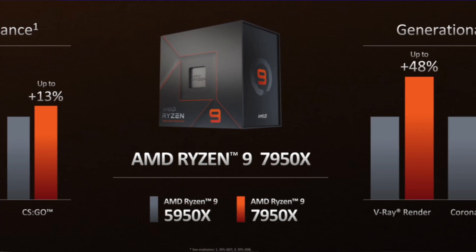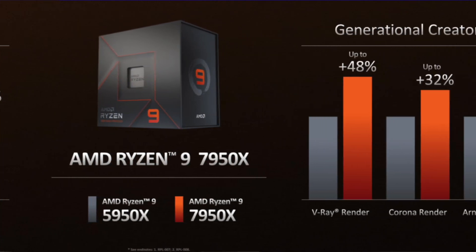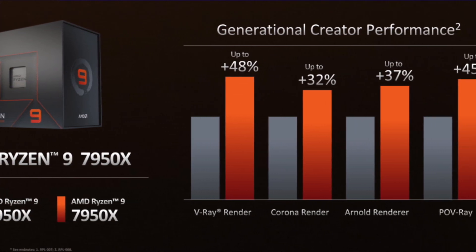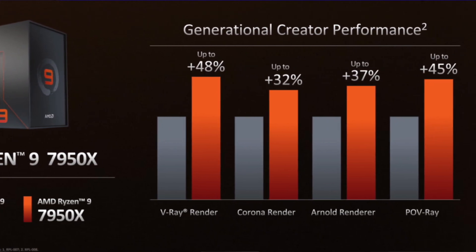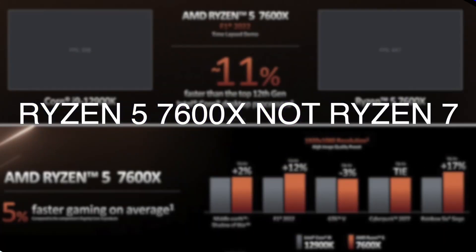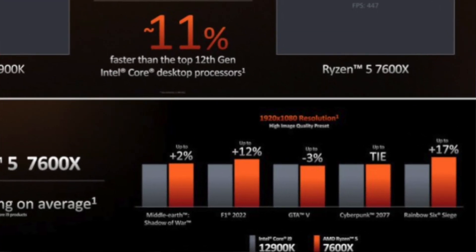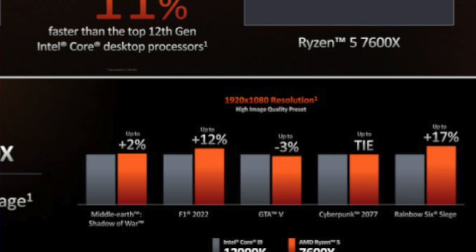Compared to the i9-12900K, the Ryzen 9 7000 series delivers a 57% performance boost — more than half performance improvement — in 3D rendering applications. The Ryzen 7 7700X in-game performance and synthetic benchmark scores are all very high, which is crazy. The competing benchmarks show Ryzen pulling ahead significantly.